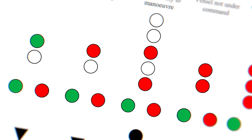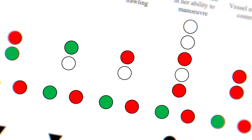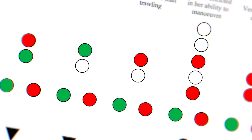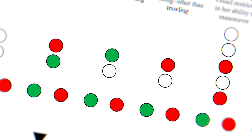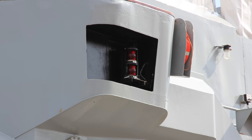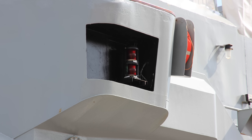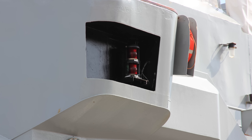Rule 22 on the visibility of lights makes it quite clear that ships of certain lengths need to have their masthead, stern, and side lights visible out to a number of miles. Rule 23 talks about powered vessels — from motorships down to power boats — that they need to display a forward-facing masthead light, a second masthead light higher up and further back, the red and green side lights, and a stern light.